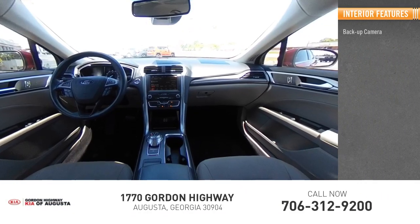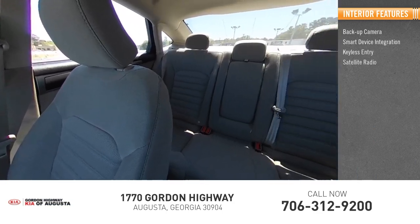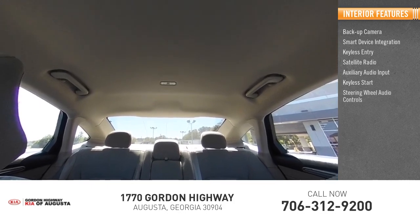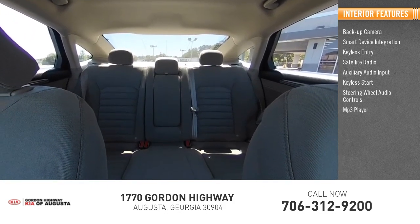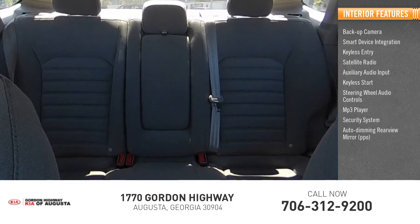Inside you'll find backup camera, smart device integration, keyless entry, satellite radio, auxiliary audio input, keyless start, steering wheel audio controls, MP3 player, security system, auto dimming rear view mirror, and PPO.